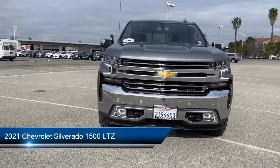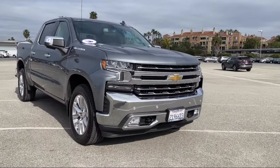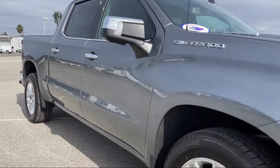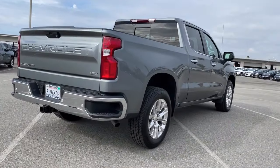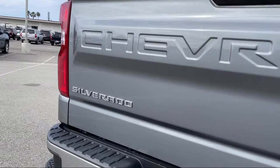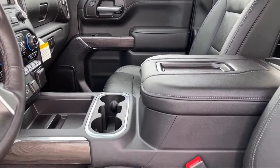It comes equipped with LTZ Preferred Equipment Group, Smart Device Integration, Chevrolet Infotainment 3 Audio System, HD Radio, Heated Front Seats, Leather Seating, Remote Start System, MP3 Player, Blind Spot Monitor, Privacy Glass, and has less than 5,000 miles on the odometer.